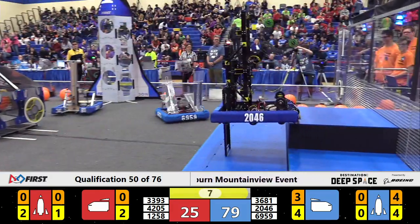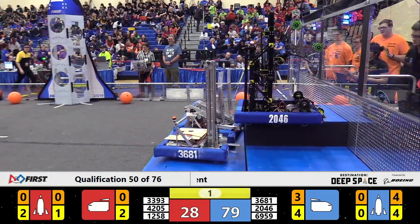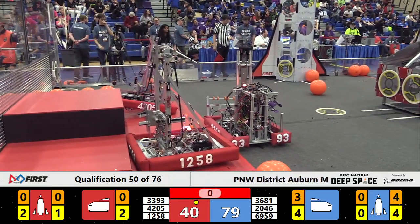13 seconds remaining — robots are going to get back on. Blue does get right on the third level in a hurry, right on the edge. Two partners are up there, and that's the end of qualification match 50.